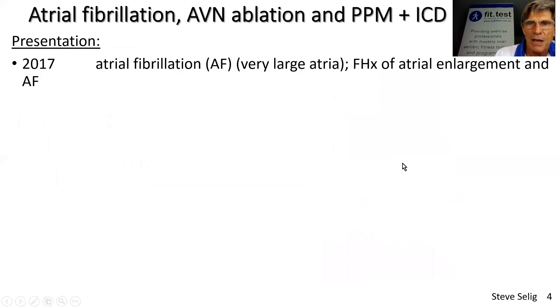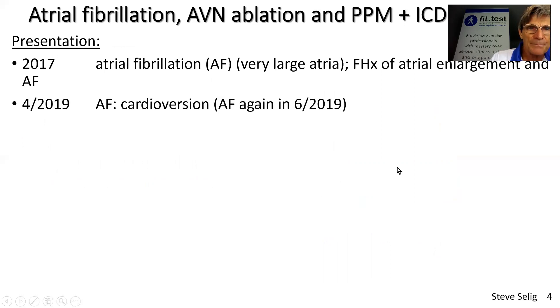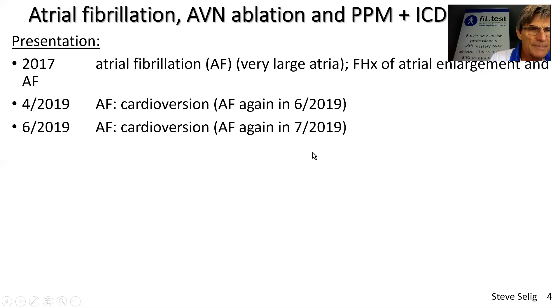In this case study, we have a 53-year-old female with a family history of atrial enlargement and atrial fibrillation. She was troubled for a couple of years with really disturbing, long episodes of atrial fibrillation that could last days. In 2019, they attempted a cardioversion using that elective defibrillation procedure. That gave her some relief from atrial fibrillation for a couple of months, but she came back in June 2019, and a month later she was back in atrial fibrillation.